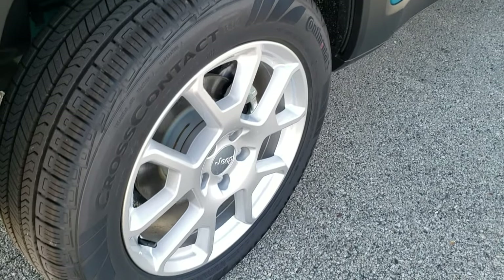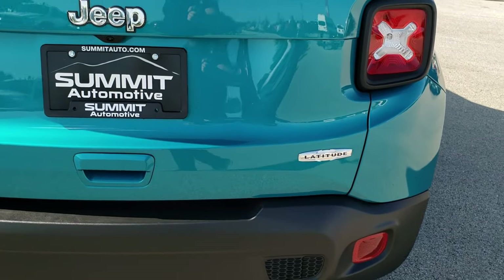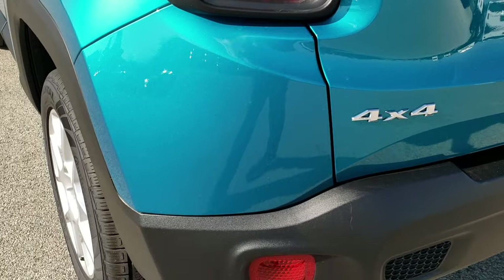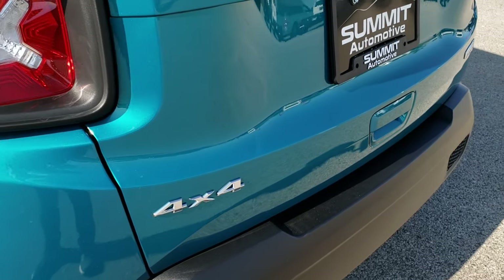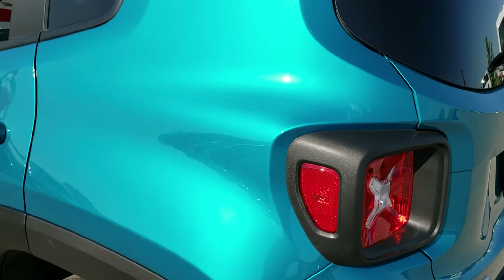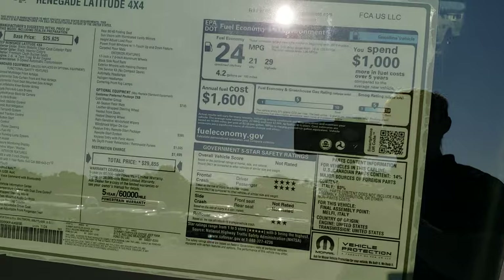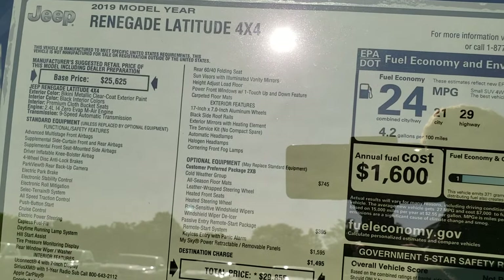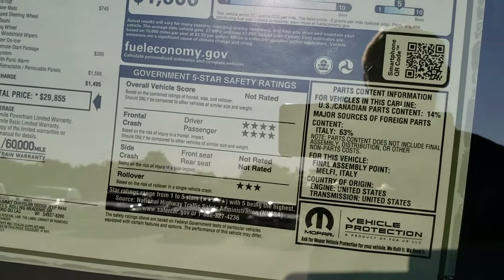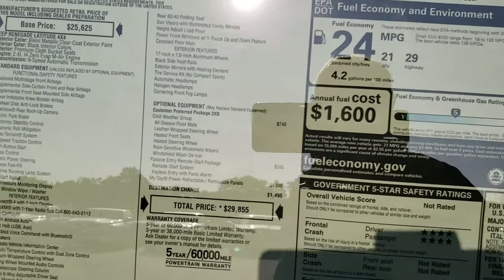Four-wheel disc brakes on the Renegade. One of the things I like about the Latitude package — you get the iconic taillights. We'll take a look at the window sticker here, so you can pause it at any time to read everything on there.